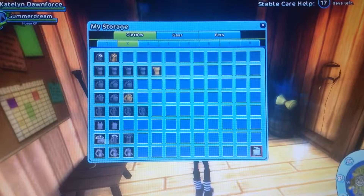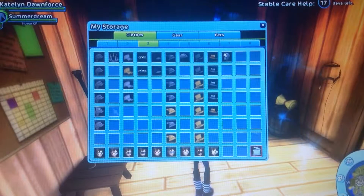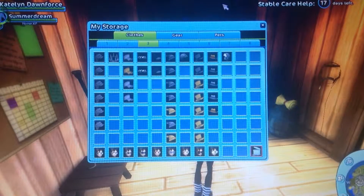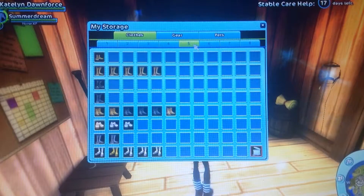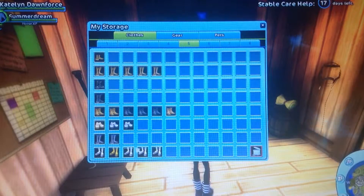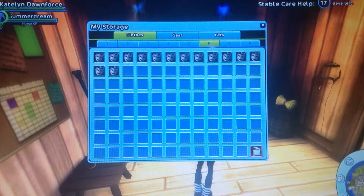Then here's another page — this is just random stuff. Then there's my hats and glasses, my pants, shorts and skirts, my boots, tennis shoes, and dress shoes.